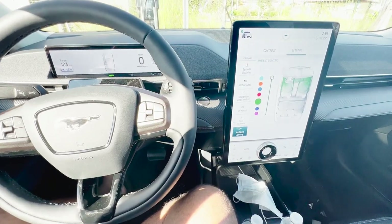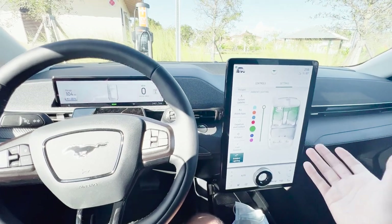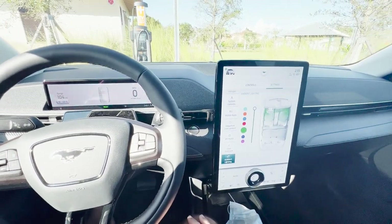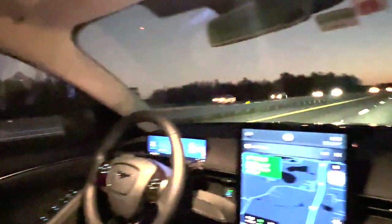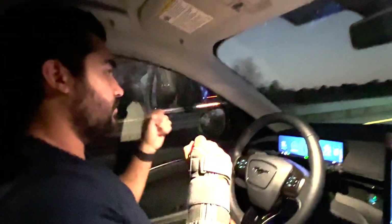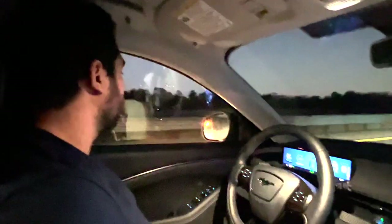Number eight is Blue Cruise, a hands-free cruise control — and honestly one of the main reasons we bought this car. You can drive hands-free on most highways in the U.S. My wife has a long highway commute and finds it super helpful. Here you can see me with my hands clearly off the wheel. It reduces fatigue on long commutes and road trips. We just did a four-hour road trip and arrived much less tired than usual.